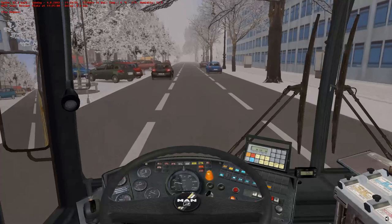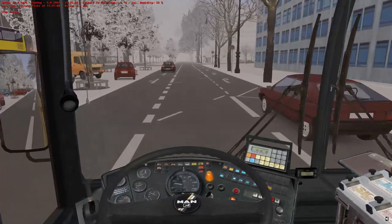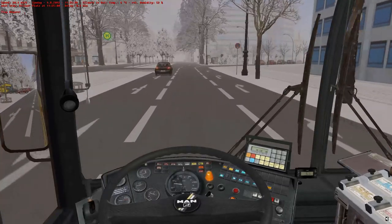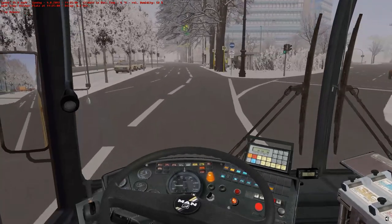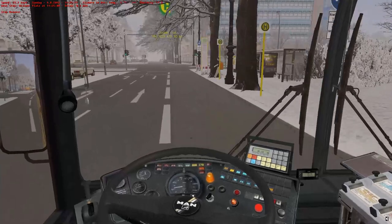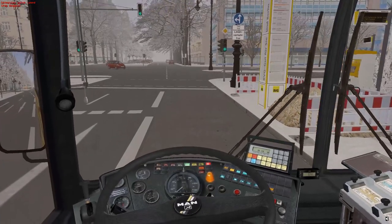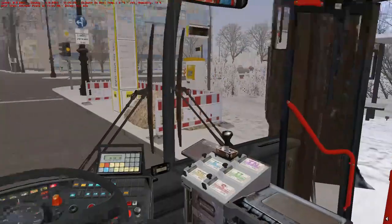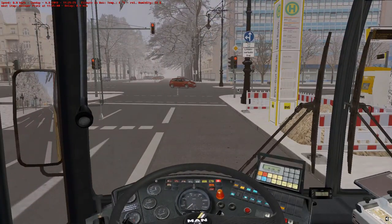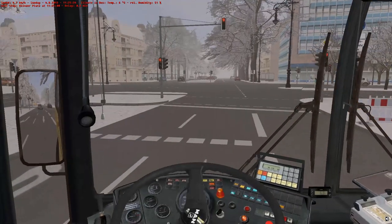That looks like a Renault Clio without any branding on it, although the shape is very similar - very weird. I don't know where we need to stop because I can't actually see that overhead display. Oh it must be here - Olivier Platz, where we link up with a couple of other routes. The 110 is supposed to be here as well but we haven't seen it - the buses have always been on the other side of the road.